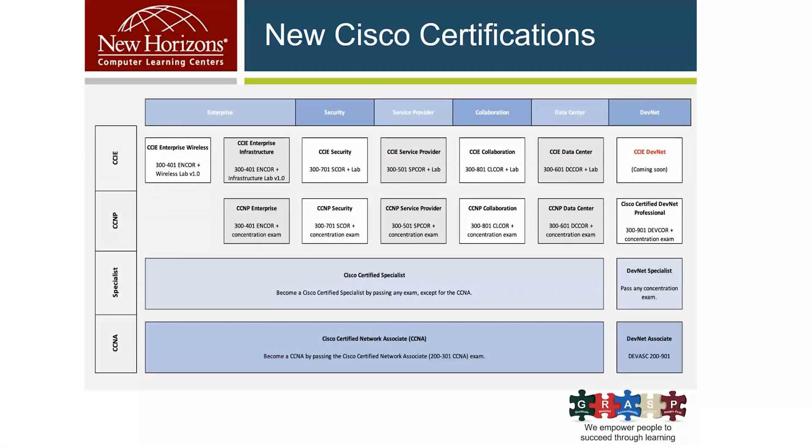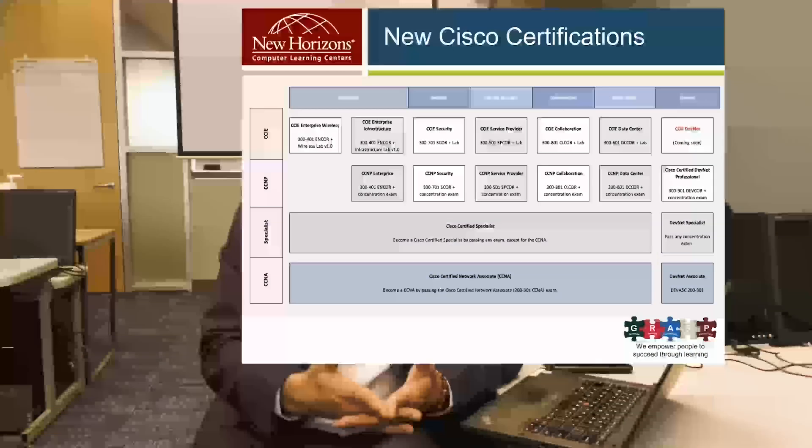The exams they're introducing right now — they're introducing only one CCNA. We used to have CCNA routing switching, wireless, collaboration, and different flavors of CCNA, but now we're going to have only one CCNA. We're going to have CCNP in Enterprise, Security, Service Provider, Collaboration, and Data Center. And one of the nice things they did this time is they introduced new tracks of certifications, and that's DevNet, which is designed for developers.